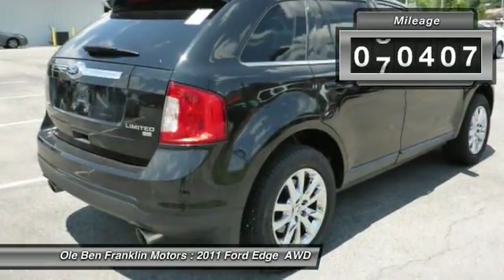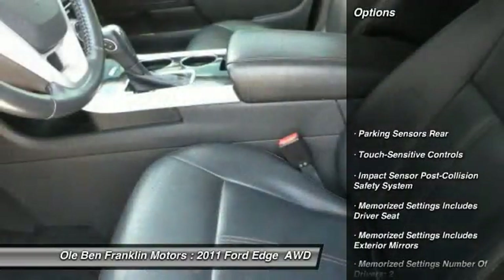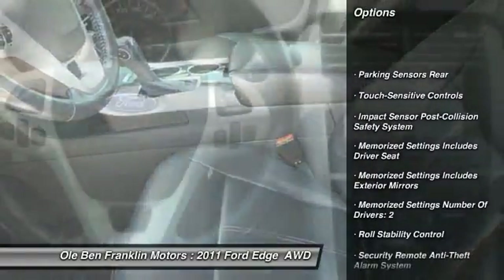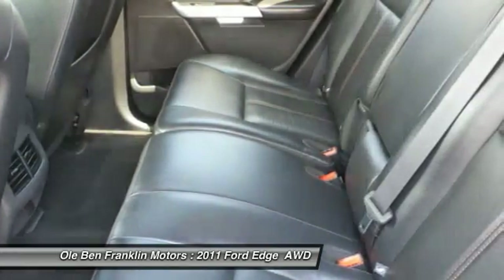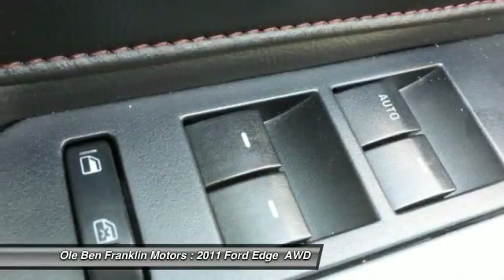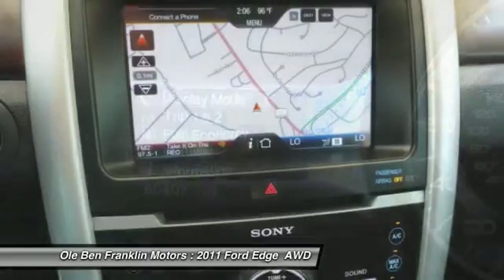This vehicle has less than 85,000 miles. Here are some of this vehicle's great options: keyless entry, traction control, stability control, power steering, cruise control, child safety locks, power door locks, power windows, compass, trip computer.